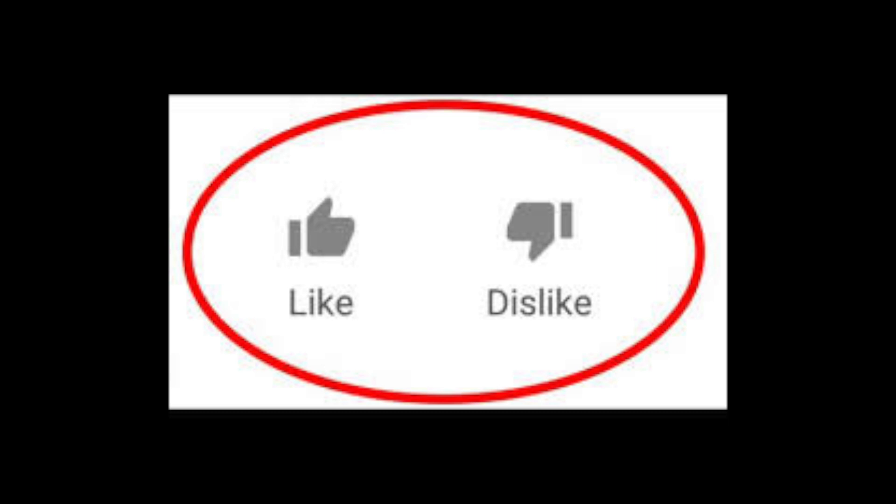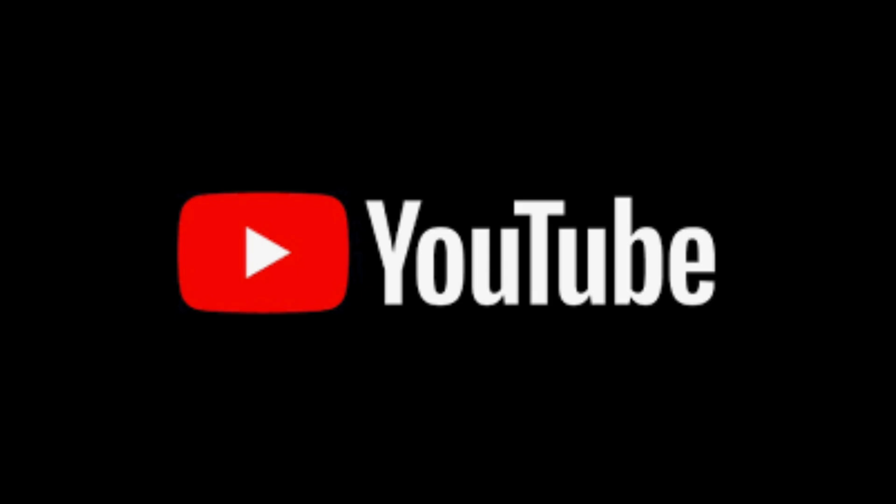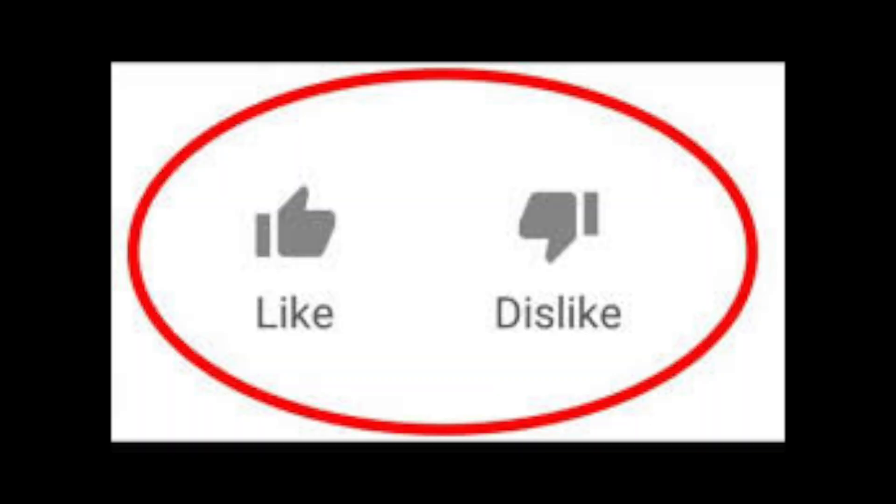Before we start, if you like this content please like or dislike and comment below. Something has really changed with YouTube — my videos are not getting recommended and I'm trying to figure out if my content is relevant or if it needs to change, and your feedback would be immensely helpful, so thank you in advance.